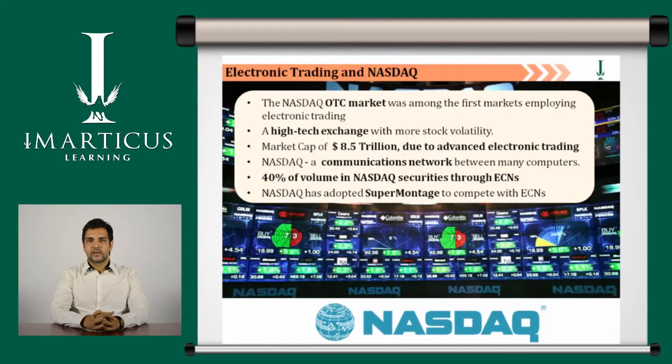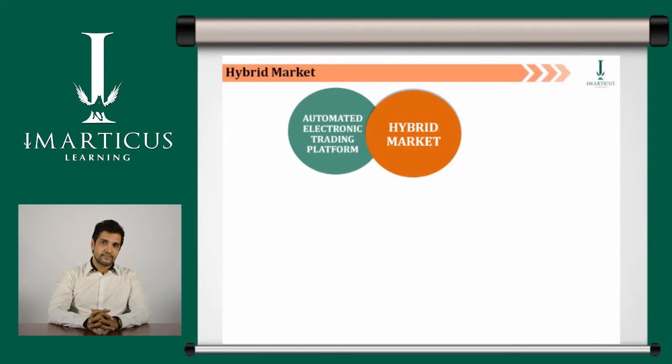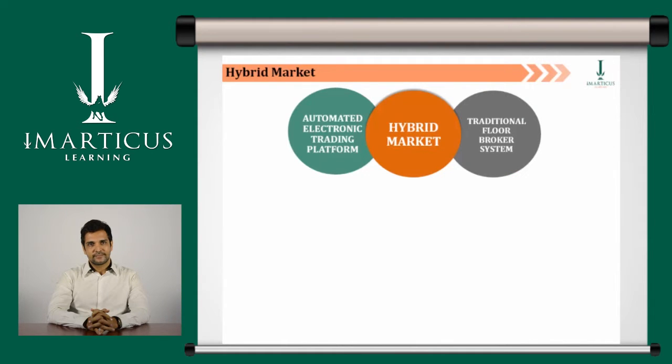The ongoing innovations continually change the competitive environment and have led to a complex array of competing markets for US equity trading. A hybrid market is a combination of electronic trading and traditional trading — a securities exchange that facilitates trading through a blend of an automated electronic trading platform and a traditional floor broker system.